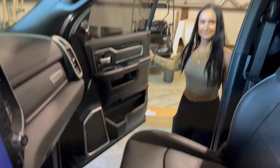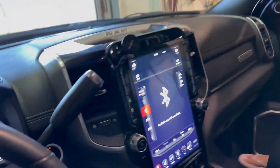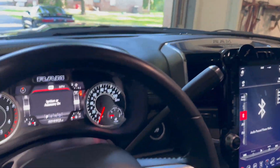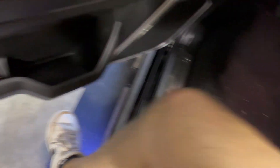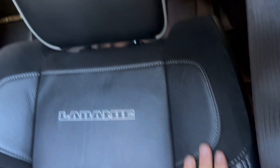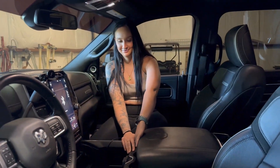I actually got this truck for really cheap — $68,500 — which is really cheap for a 2020 model. All these trucks are going for like $75k to $80k with this amount of miles, especially with the Aisin trans on it. This thing has a freaking jamming sound system — it's got the Harman Kardon. The seats have these suede inserts — the jam of this truck.